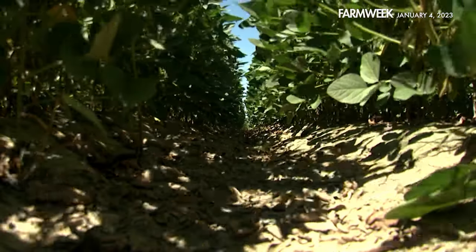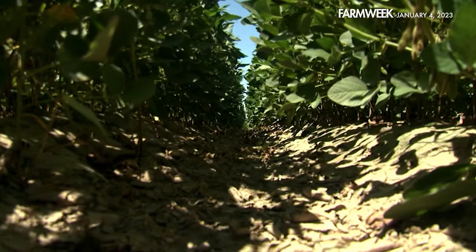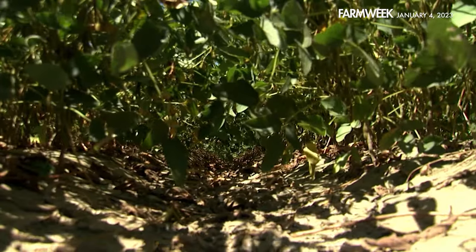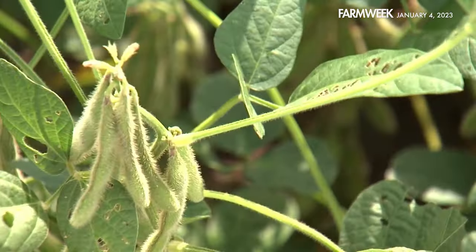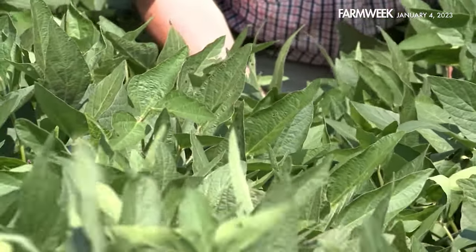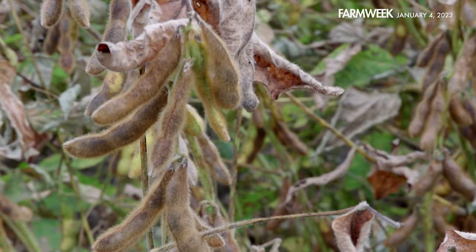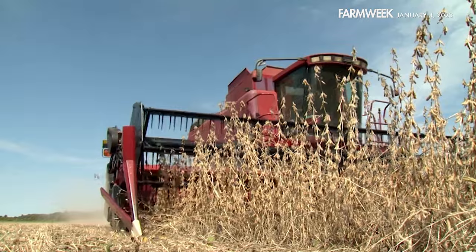Soybeans are a very forgiving plant if they're given what they need and taken care of. For example, if you have subpar populations after planting due to weather, too much rain, or flooding, they can compensate — certain varieties can bush out and compensate for a lack of plant population. Some genetic varieties are more upright in their architecture, some are shorter and bushier, making them more suited to fill out a wider row. All of these factors combine to create a commodity that's one of the pillars of the ag market and the top row crop in Mississippi.